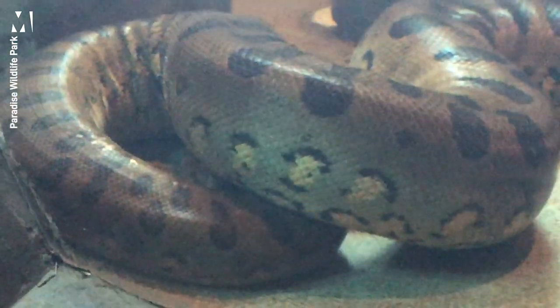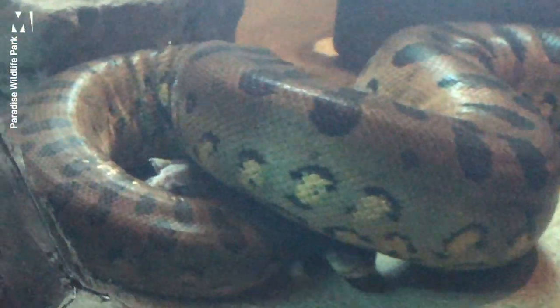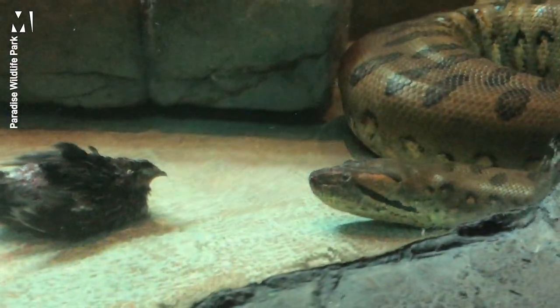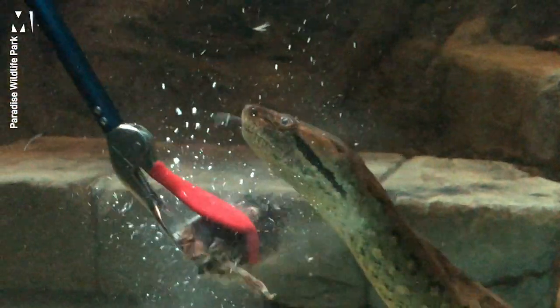Anacondas eat a variety of different food items. Today we're feeding her quails, which is a species of small bird. Out in the wild she eats a variety of things — small birds, different mammals. When fully grown she'll eat things such as capybara, jaguars, caiman, deer, and pigs.